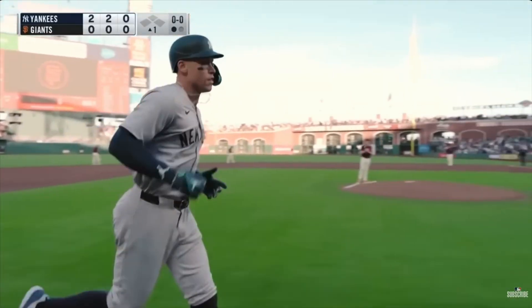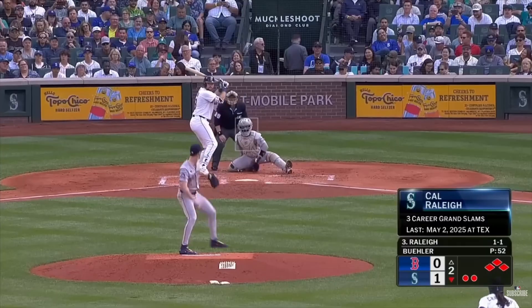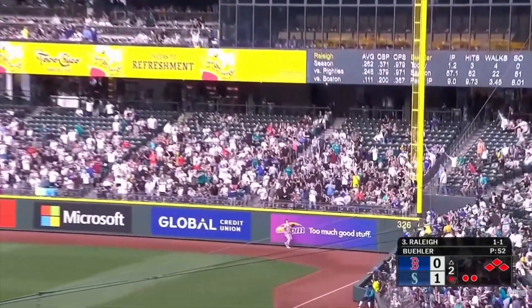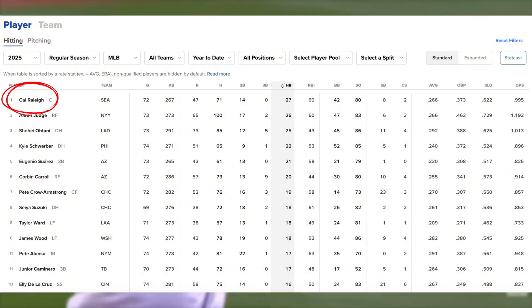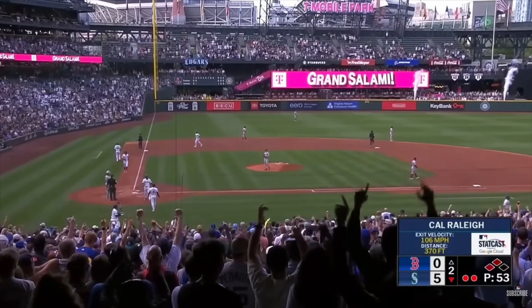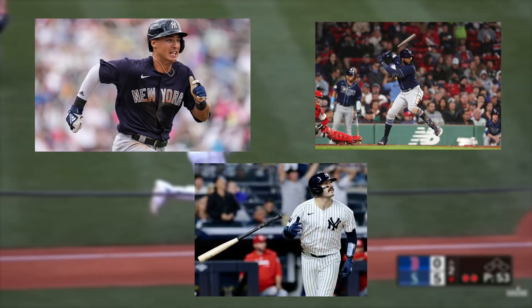...there has still been an overall increase in home runs for players using torpedo bats. Take Cal Raleigh, for example. While he has always been a home run hitter and hit 34 home runs in 546 at bats last year, this year with the torpedo bat he leads the majors in home runs with 27 over only 267 at bats. This trend is not only seen in one player — others such as Anthony Volpe, Junior Caminero, and Austin Wells have also seen an overall increase in home run and overall production.